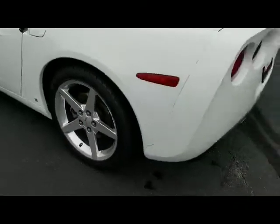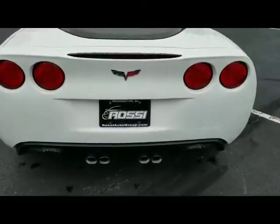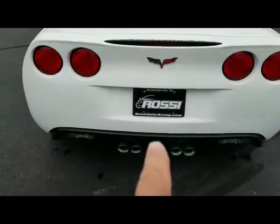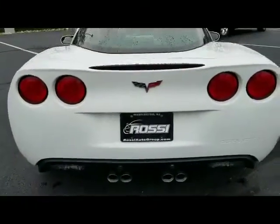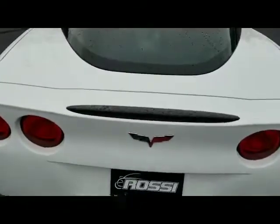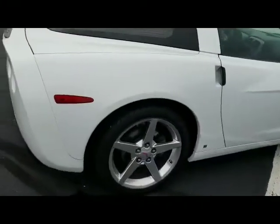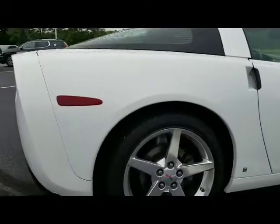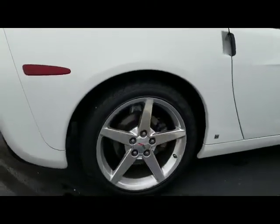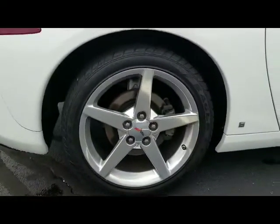Moving to the back of the Vette — excellent shape. No parking damage on the bumper anywhere whatsoever, it's just flawless. Deck lid is perfect as well. Standing back, this car looks brand new. The passenger side quarter panel is flawless — no scratches, no nicks, no dings, no chips. And again, the alloy is in perfect condition, no curb rash.